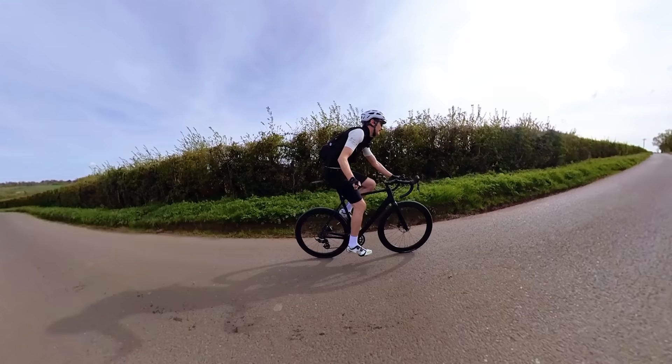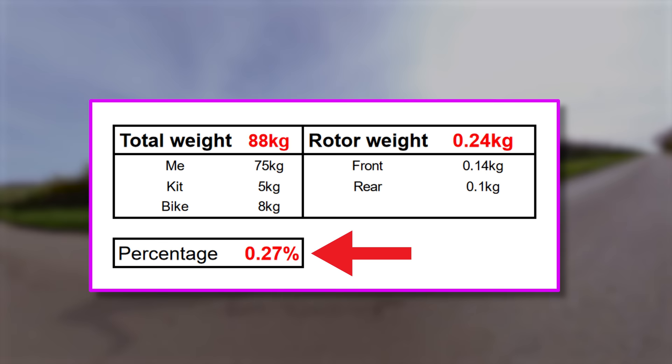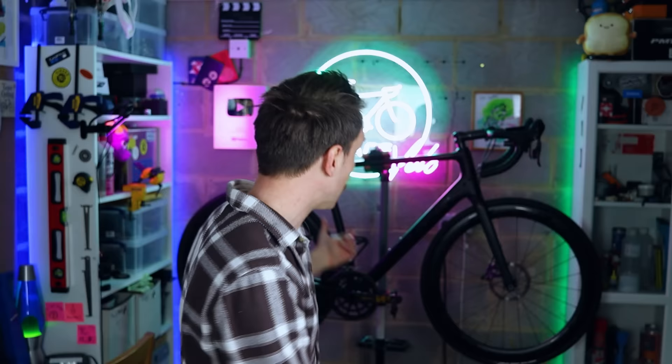To provide a bit of context: on a car, the disc rotors account for about 2% of the overall weight of the vehicle. On this bike behind me — and I'll put the calculation on screen — the rotors account for about 0.3% of the total weight. That's nearly an order of magnitude less. So hopefully you can see why, when you're hitting the brakes and dumping heat into those disc rotors, thermal management is such an important part of this equation. That's the conclusion I've reached — let me know in the comments if you think I'm wildly off.